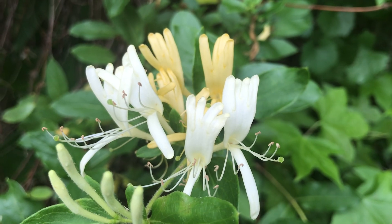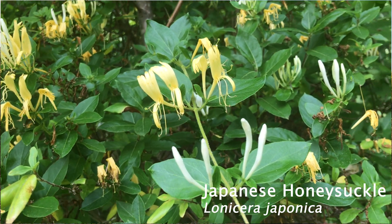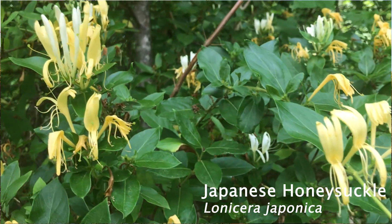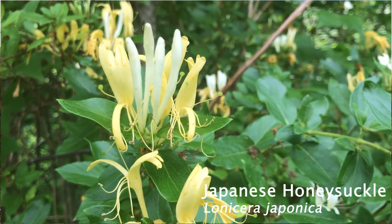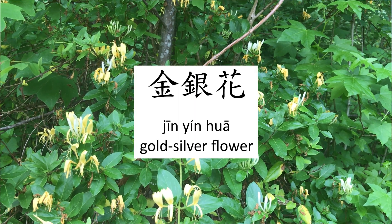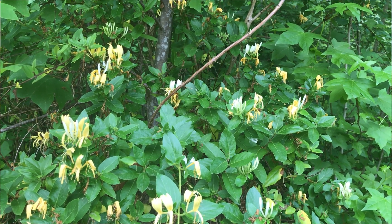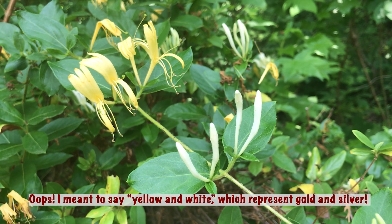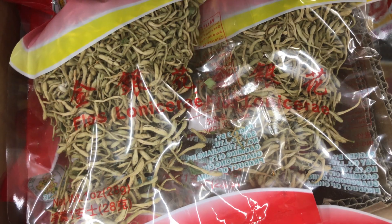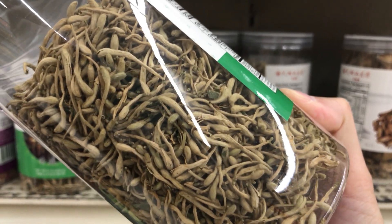The most common honeysuckle in this area is probably Lonicera japonica. It is a vine from Asia that can be quite invasive. Common names include Japanese honeysuckle, Chinese honeysuckle, or gold and silver flower. This latter name comes from its Chinese name, jinyinhua, which literally means gold silver flower — because you'll find both gold and yellow flowers blooming on the same plant simultaneously. It is used in traditional Chinese medicine, and some people also steep the fresh or dried flowers in boiling water to make a refreshing herbal tea.